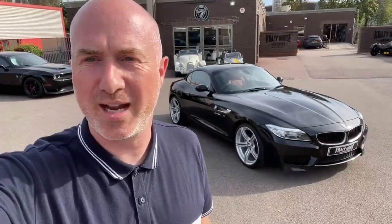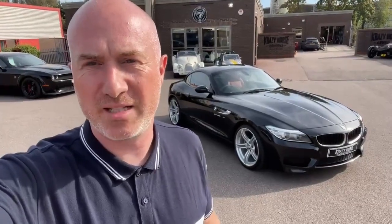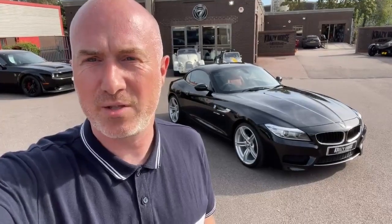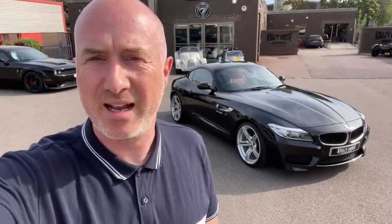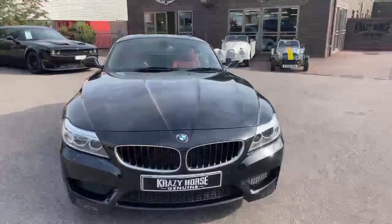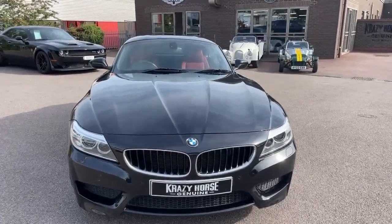Hello, it's Ian at Crazy Horse. Today I'm presenting a car which is not from our stable, but as you can see it's a BMW Z4. This one's a 2014, very low mileage — under 25,000 miles — and three owners, officially Cosmos Black with a red interior. Starting at the front, obviously the end of the bonnet there.